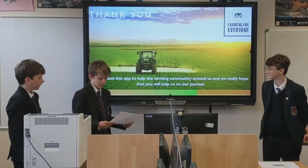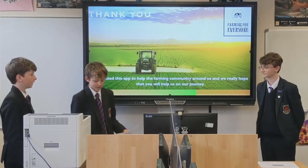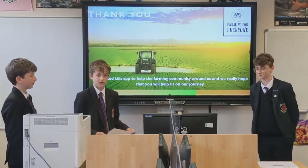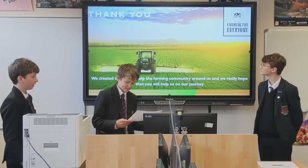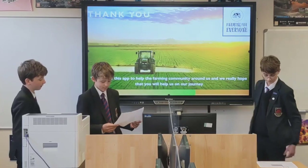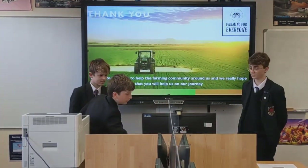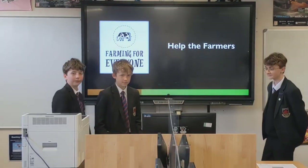Here at Farm for Everyone, we want as many people as possible to know what it's like being a farmer — whether it's getting up at 3 o'clock in the morning or having to go through the calving season. This app will help people know where their food comes from, see where their local farms are, and educate people on what it feels like to be a farmer. Thank you very much for watching our presentation. Help the farmers.